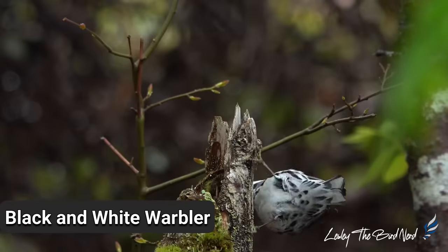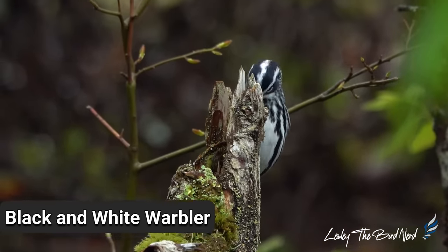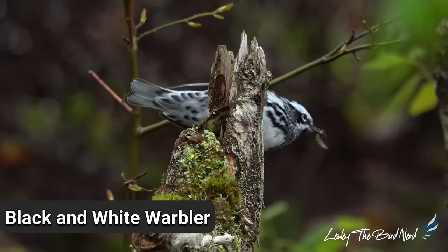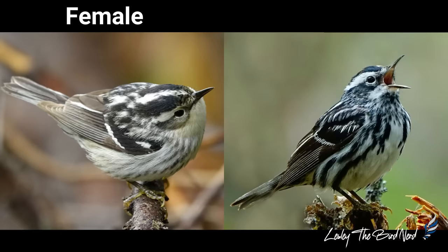Easy to recognize and spot, the black and white warbler makes for a great bird for beginner birders. One of the earliest arriving migrant warblers, you can find them in their preferred habitat of deciduous or mixed forests. Males are heavily streaked black and white. Females are paler in color, have a whiter throat, and a grayish ear patch.